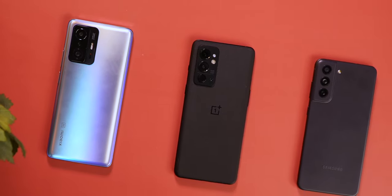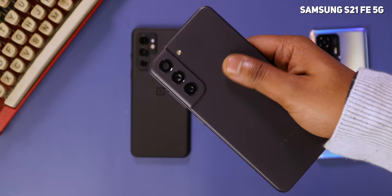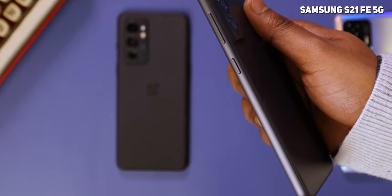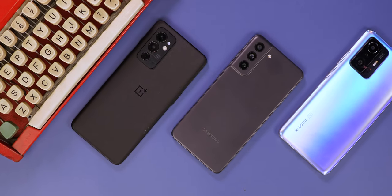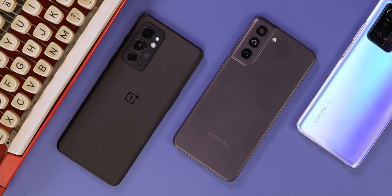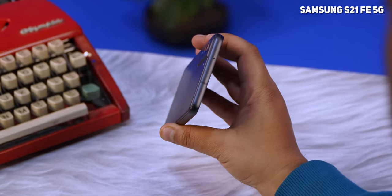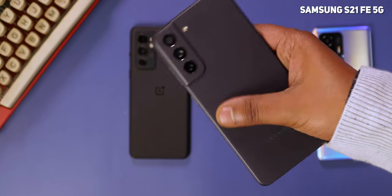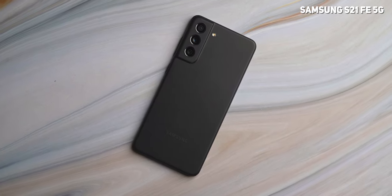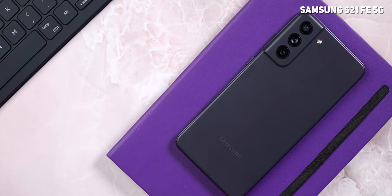Starting with design, all three come in distinct sizes and finishes. The Samsung Galaxy S21 FE is the most compact, almost Pixel 4A sized, with a comfortable grip and a design aesthetic in line with the Galaxy S21 series. It uses a glass-tick material with matte finish for the rear panel that also facilitates wireless charging. It's slightly taller than the S21 with a larger display and bigger battery, and is the most reassuring of the three with IP68 ingress protection and Gorilla Glass Victus on top.